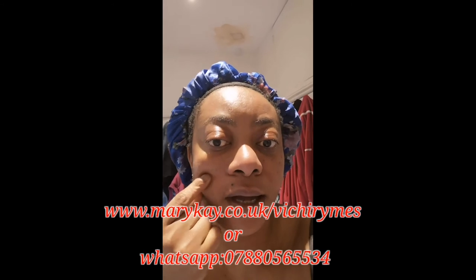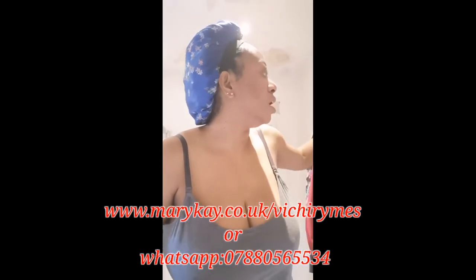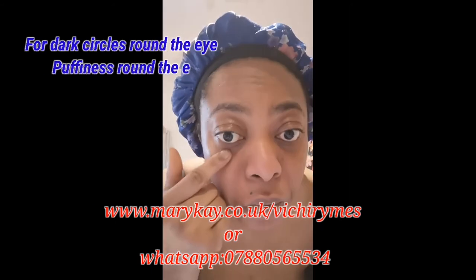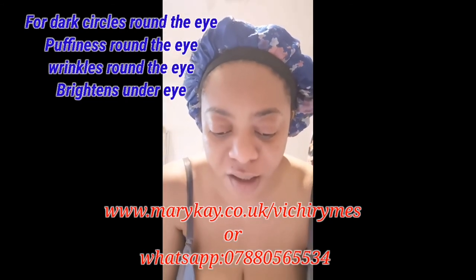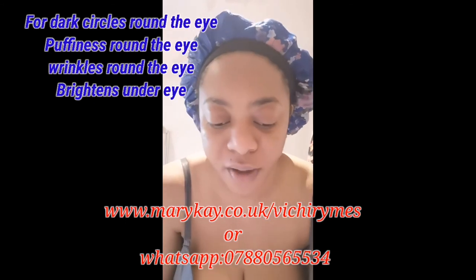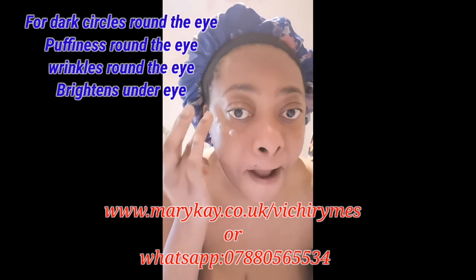I also have an eye cream, which I normally use around the eyes to keep my face awake every morning and every night. It stops you from having swollen under-eyes or dark circles around the eye. This eye cream goes a long way — use your ring finger and just tap it on.